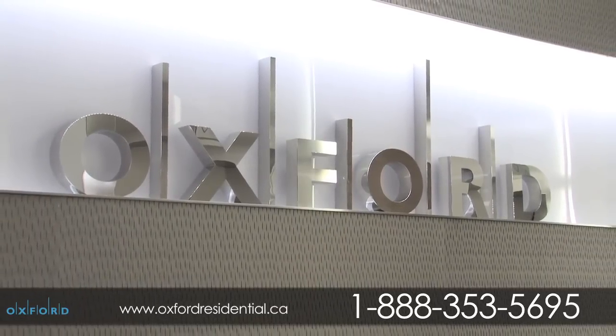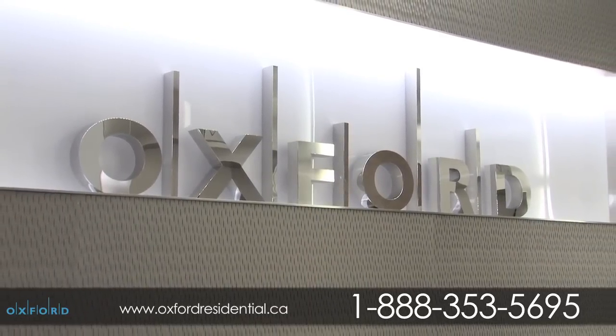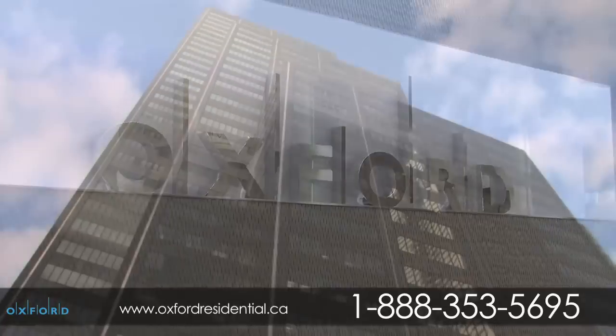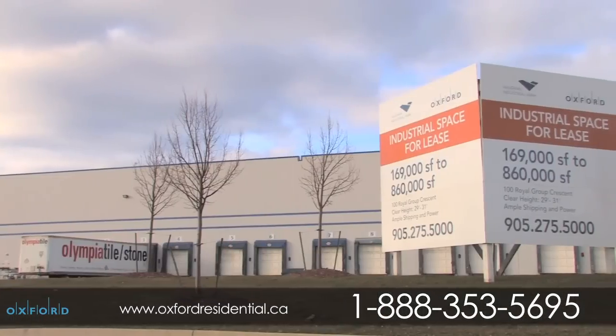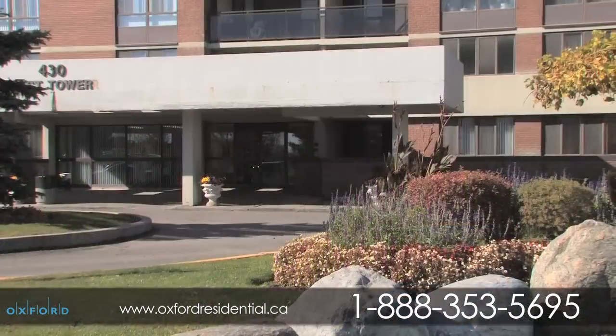For 50 years, the Oxford name has been synonymous with quality and reliability. Known for award-winning standards of excellence in managing retail centers, office towers, industrial complexes, hotels, and residential buildings, Oxford provides exceptional service and seamless customer care.